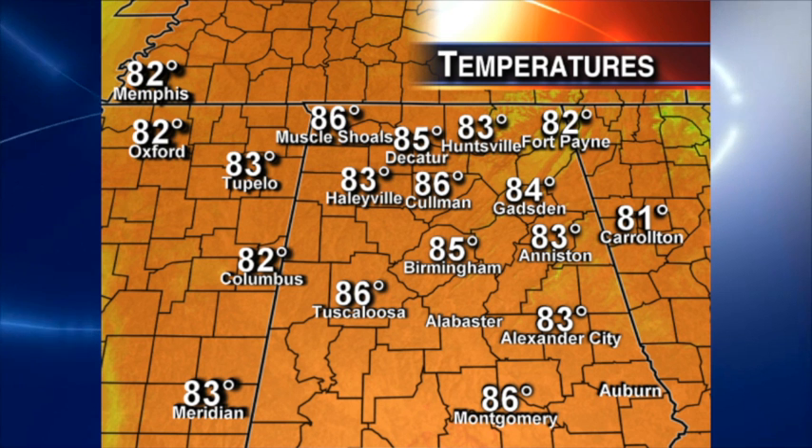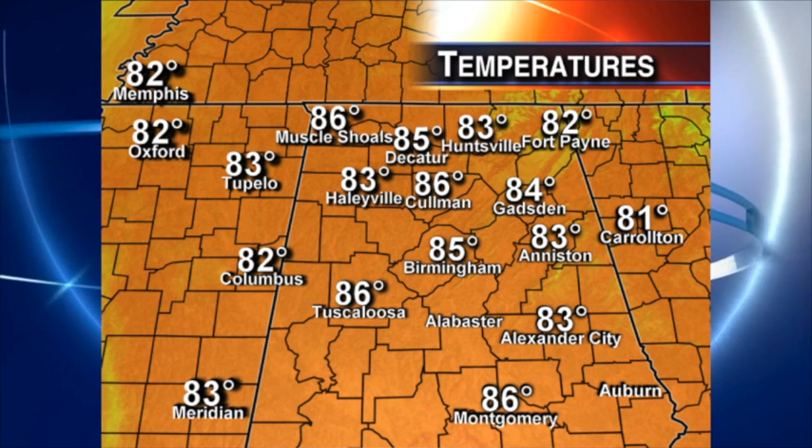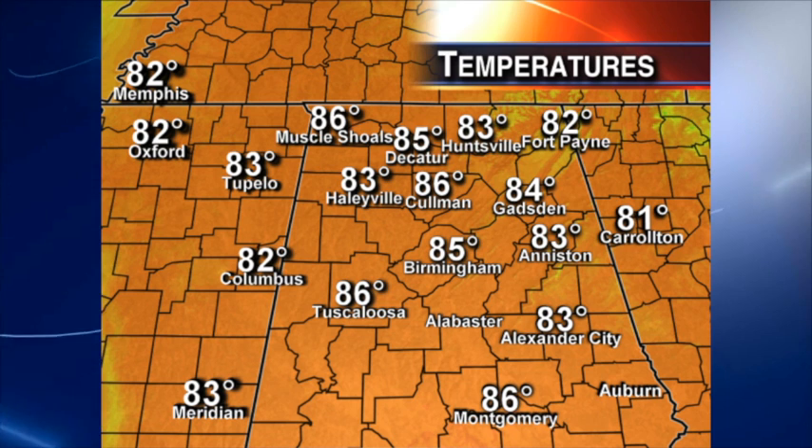Here are our numbers at 2 o'clock. We've got readings in the mid-80s in most spots. The warm spots are Cullman, Tuscaloosa, Muscle Shoals, and Montgomery at 86 — right at record levels.